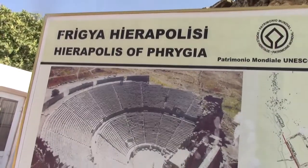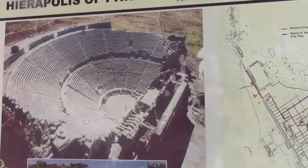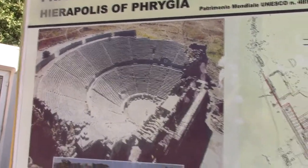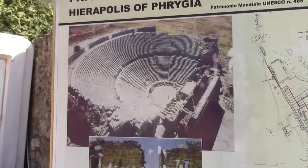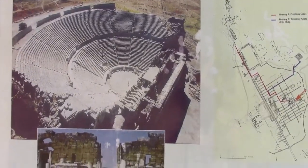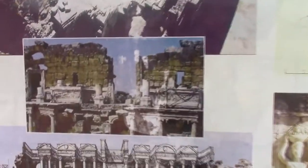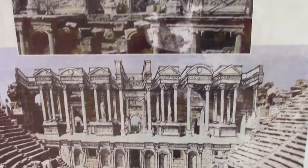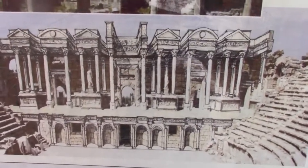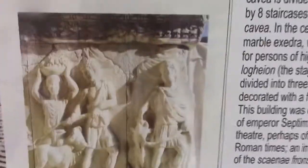We are on top of a hill where we can see the Roman theater. I'm showing you what's on the sign here before we enter — this is an aerial view of the theater, and here we can see a reconstruction of what it looked like in its entirety during that time.